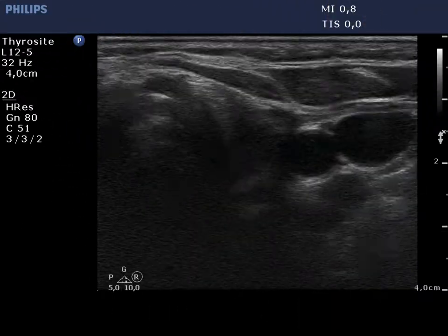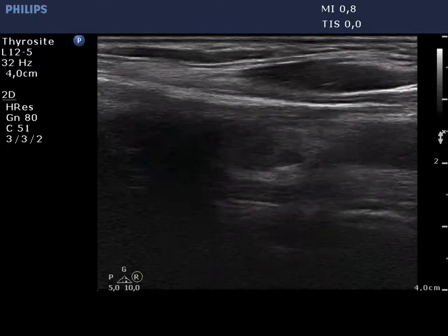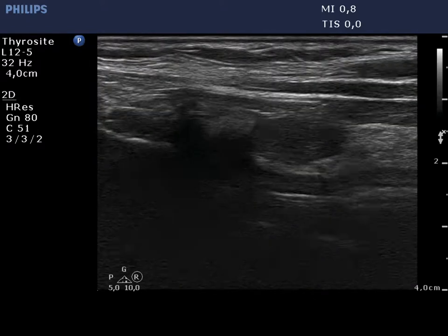Now, the left lobe on horizontal view. The remnant of this lobe is hypoechoic. Lower to the thyroid there is an echonormal area, which is connective tissue replacing the removed parts of the thyroid.